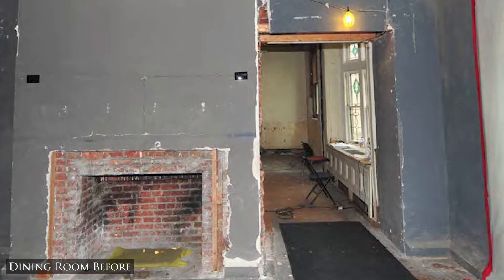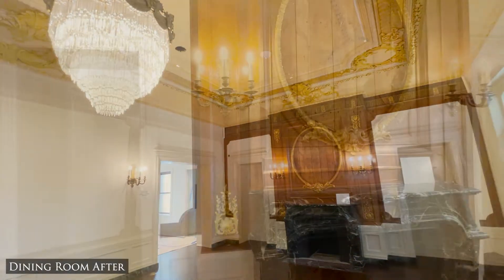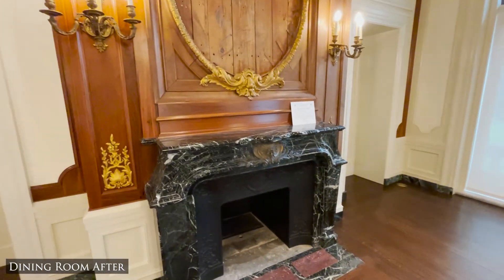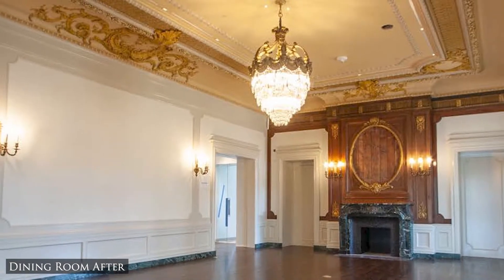Original wood paneling that had been salvaged and stored was installed along a wall in the dining room. This returned some of the historic character back to the space, as it had previously lost all of its original fabric. The original chandelier, another item returned in Lula's will, was also reinstalled.